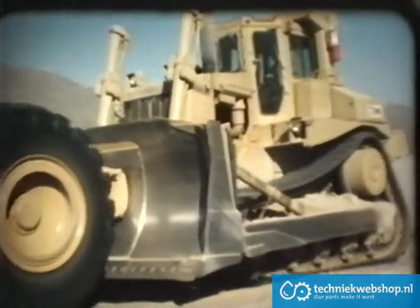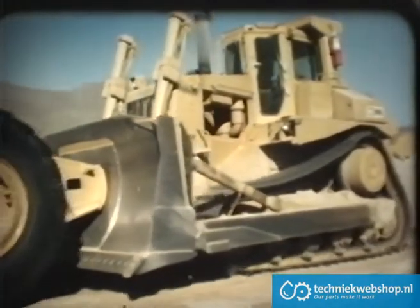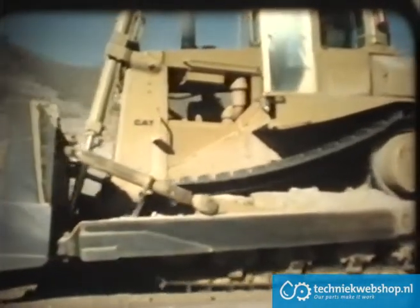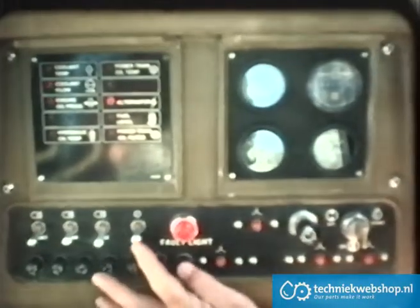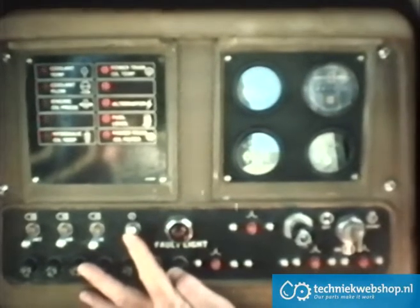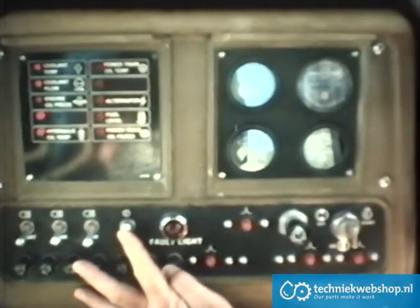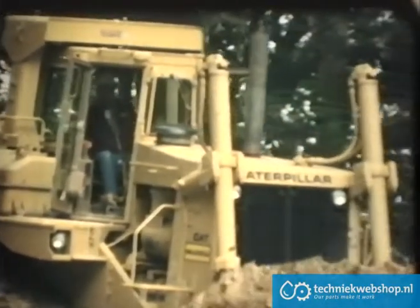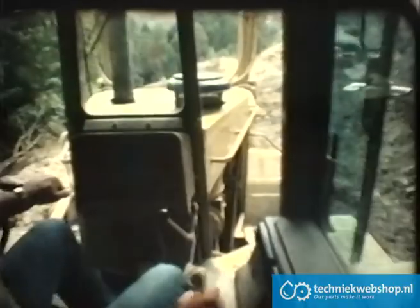Push-loading performance is improved. Electronic monitoring of all machine systems is a valuable feature of the operator's station, along with an improved environment and better visibility for the operator.